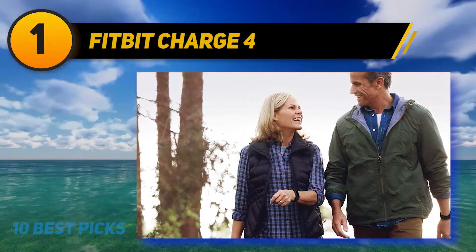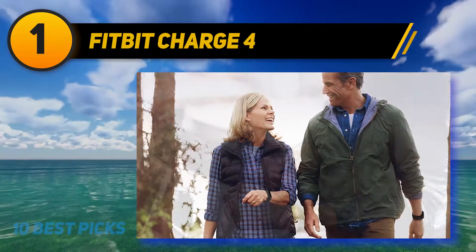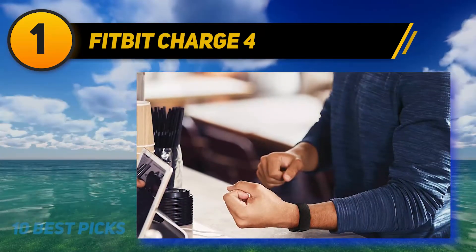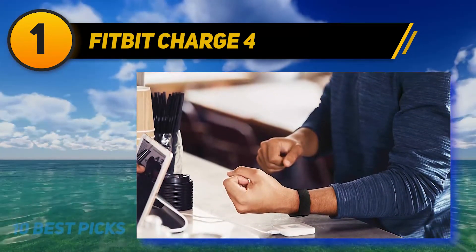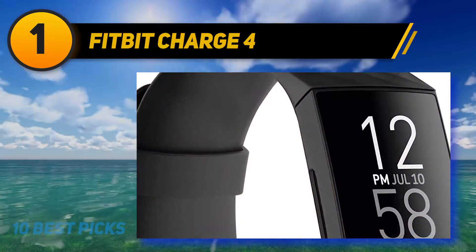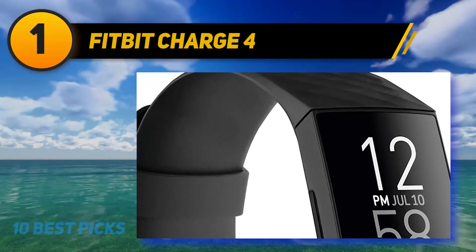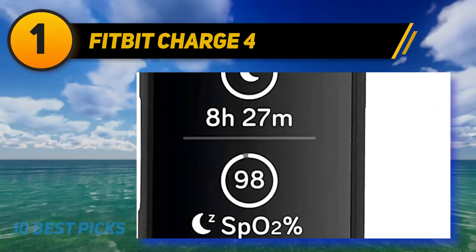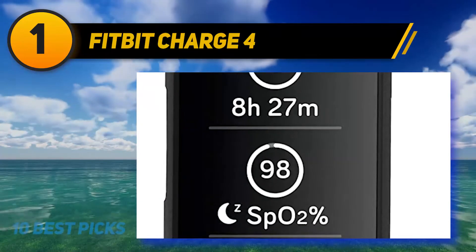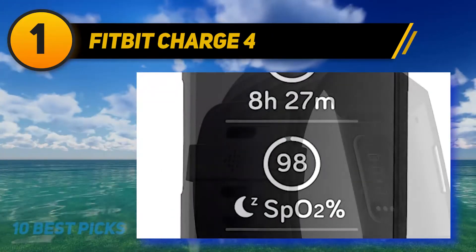The battery lasts up to seven days, making it a perfect companion for adventurous trips. Use built-in GPS to see your pace and distance on screen during outdoor runs, rides, hikes, and more. View a workout intensity map in the app that shows your heart rate changes along your route. With Active Zone Minutes, you feel a buzz when you reach your target heart rate zones during exercise.